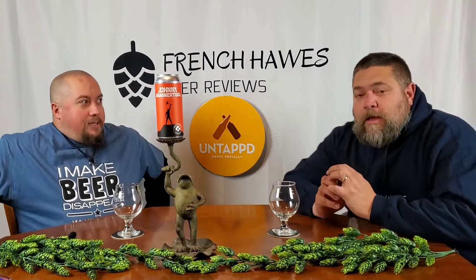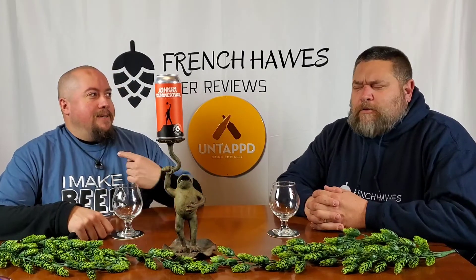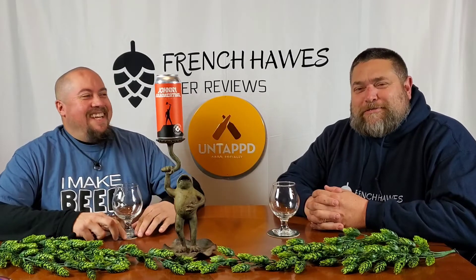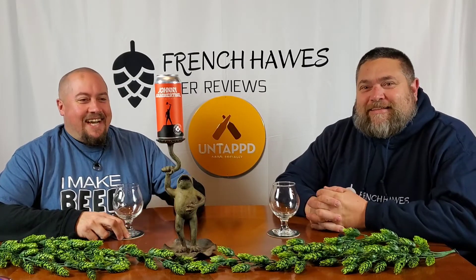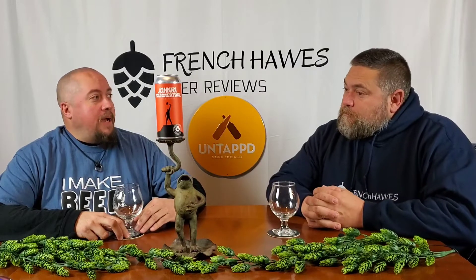Hello again and welcome to French Horse Beer Reviews. This handsome guy is Scott. Thought he was going to introduce me. I am Jeff. Hops the Frog has a brightly colored can of beer.